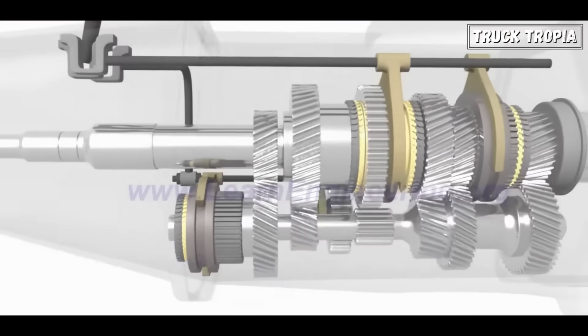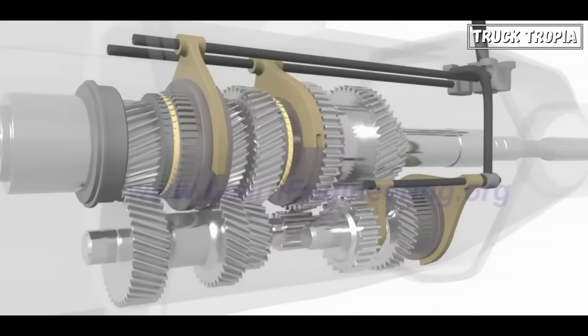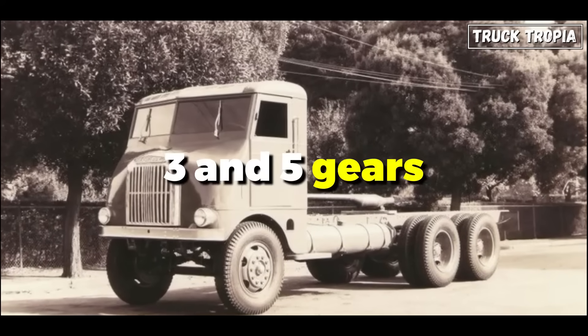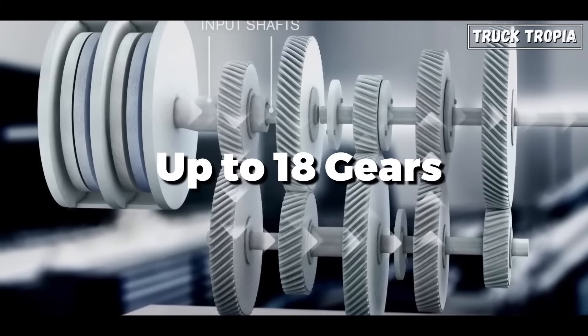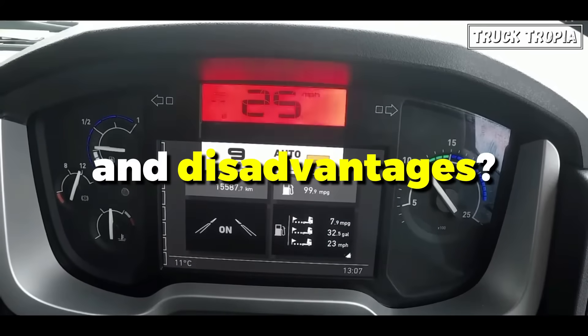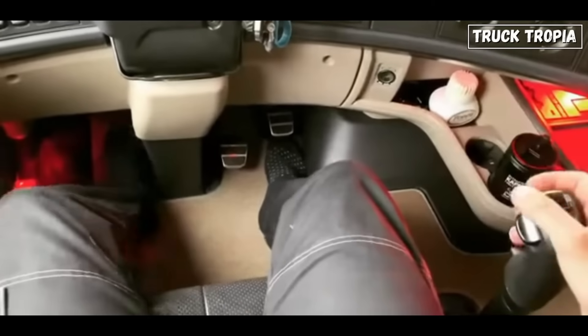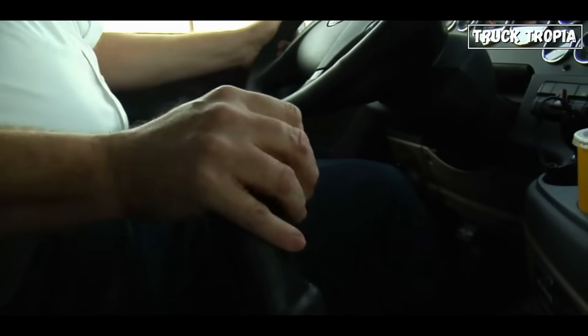Over the past 80 years, truck manufacturers have consistently increased the number of gears in trucks. In the 1940s, trucks usually had between 3 and 5 gears, whereas modern trucks can now have up to 18 gears. But why add all the gears, and what are the advantages and disadvantages? Today, we're diving into the details to uncover what types of gears trucks are currently using, and whether we'll be adding gears in the future.